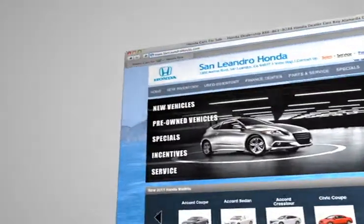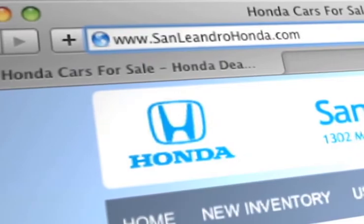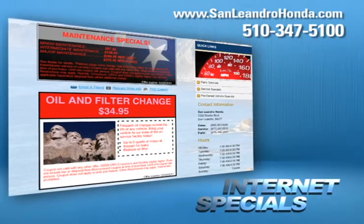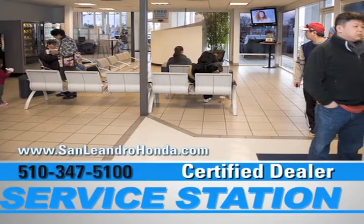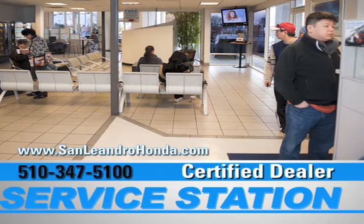Visit us at www.sanleandrohonda.com. While you're there, take advantage of our internet specials and start saving now. Print out money-saving service coupons, speak to a technician, and when you use a certified dealer service station, you get the best trade-in price for that vehicle.